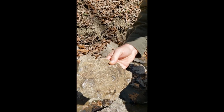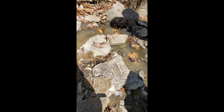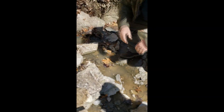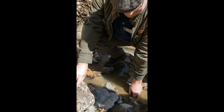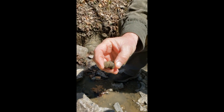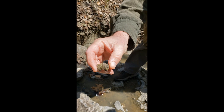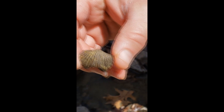Predominantly brachiopods — clam-like creatures. Quite often you can find some of these fossils that have eroded free of the limestone itself. Here's a brachiopod right here. These clam-like creatures fossilize readily and are pretty much all over the place here in southwest Ohio.